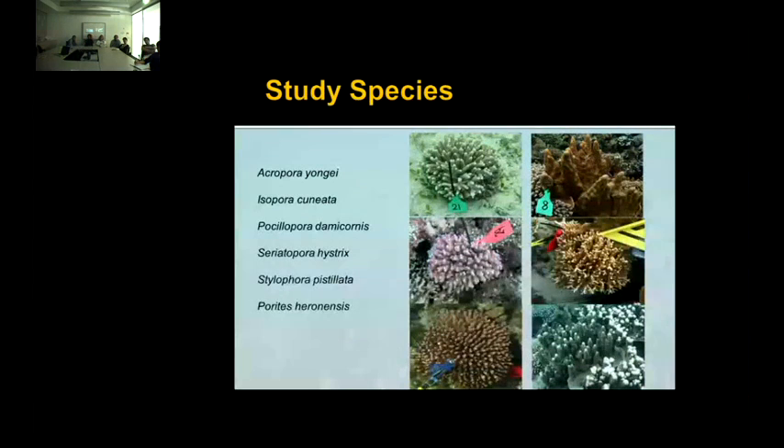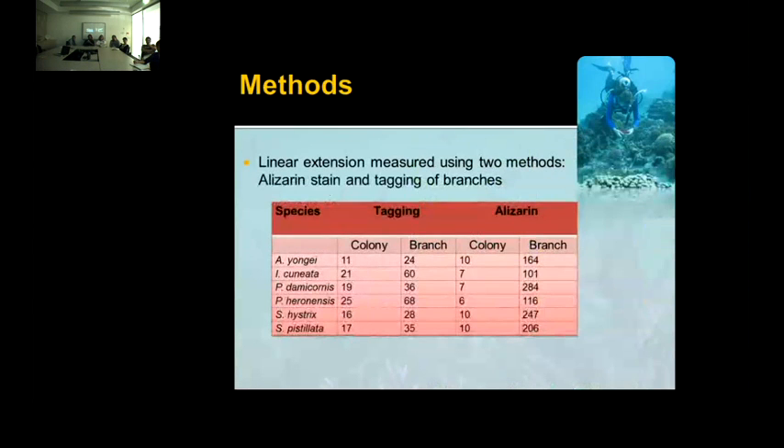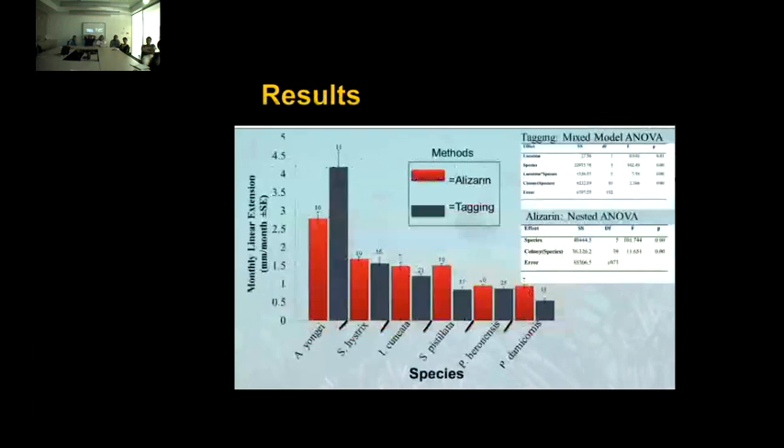We kind of expect that with increasing temperature we'll get an increase in linear extension, but we could be past the thermal optimum, and we may see declining growth rates. We don't know what's happening with aragonite saturation, and it's predicted that declining aragonite saturation at the latitude limit of reef formation is likely to hinder growth rates. I had six study species: Acropora youngei, Isopora cuneata, Pocillopora damicornis, Seriatopora hystrix, Stylophora pistillata, and Porites heronensis. We used both methods — alizarin staining and tagging — with about three branches for every tagged colony. For staining, there's a smaller sample size because it requires sacrificing those corals, but for every collected colony, I measured each branch. For tagging, there was no effect of location, so I combined the data. For both methods, there was significant variation within and among coral species.